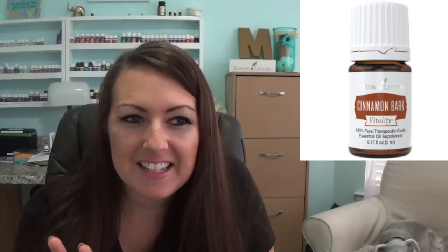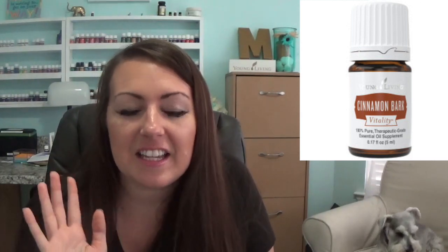It is so good. Cinnamon Vitality in your coffee, in your brownies, in hot chocolate — it is so delicious, guys. Cinnamon this time of year is so good. You can add it to your baked goods and your apple pies. Get it so you can get it for free.